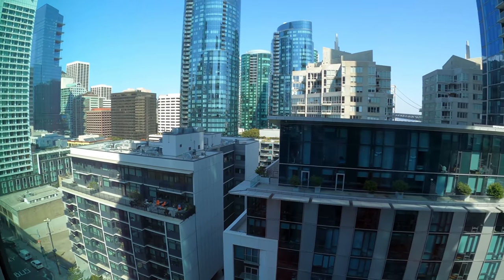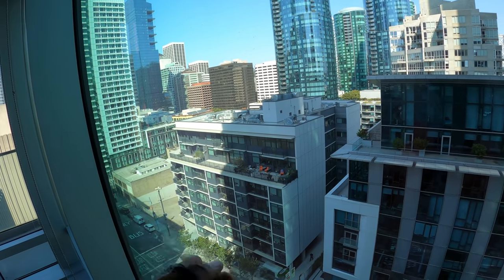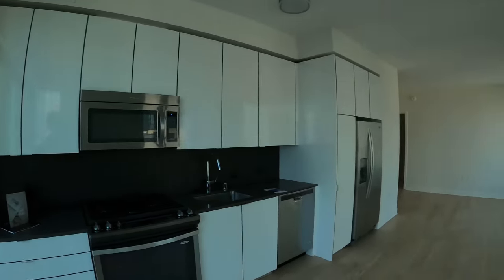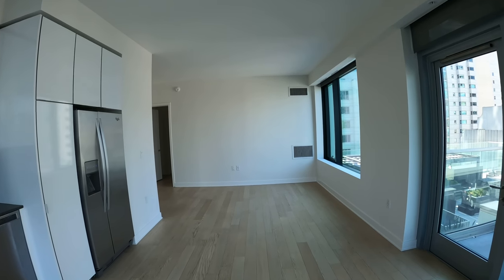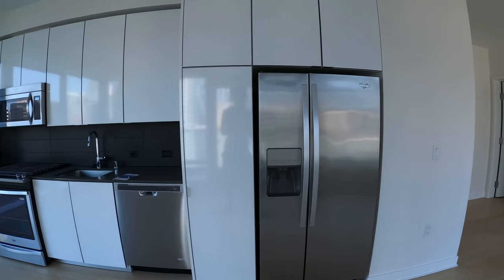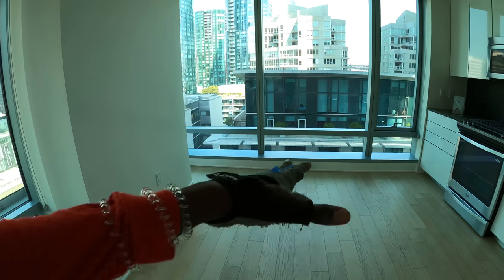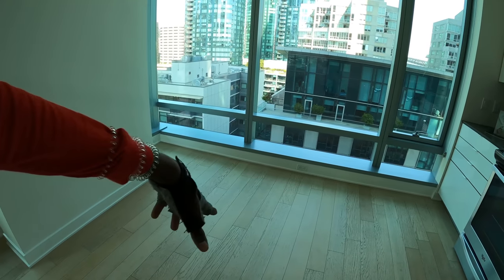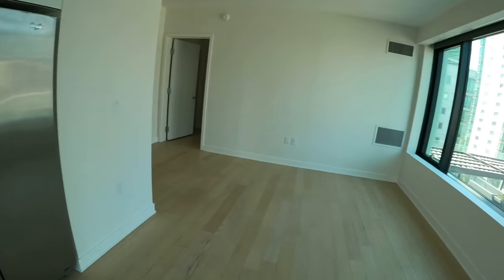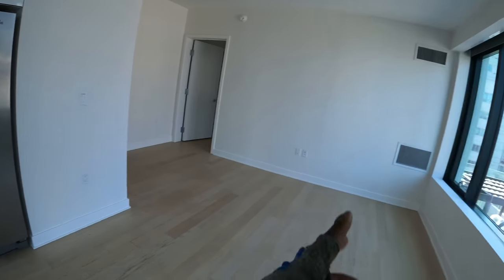This building across the street is 399 Fremont — I reviewed this one — and this is also 333 Fremont. This is a very large open living space and kitchen area. I guess you can have your kitchen table over here and then your couch over there, but having a couch this close to the fridge is kind of scary.